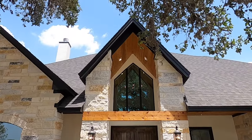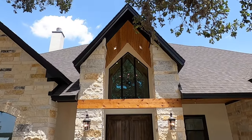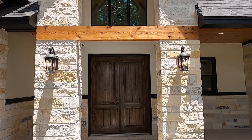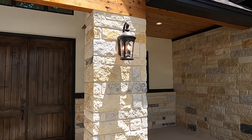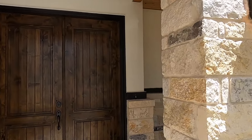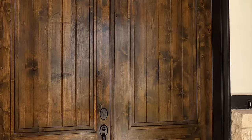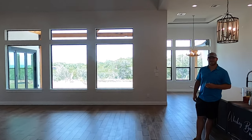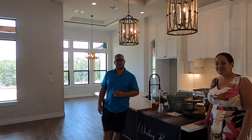I love that front entrance area. Let's head on inside and check out this house. We've got a special treat for you guys too — if you're not familiar with this builder, we actually have the owner of the company inside. He's going to tell a little bit about himself and his company. So let's go introduce yourself.